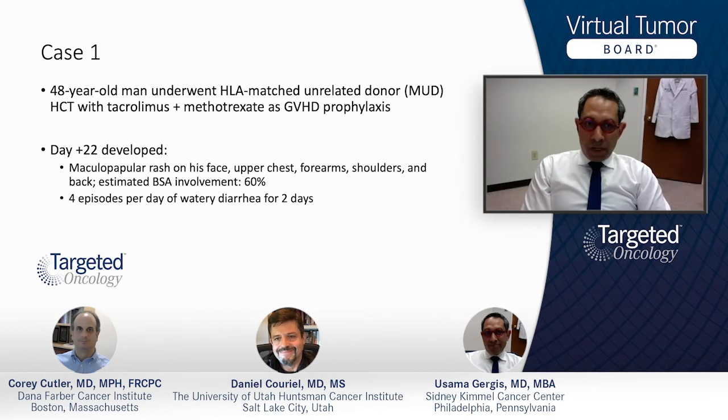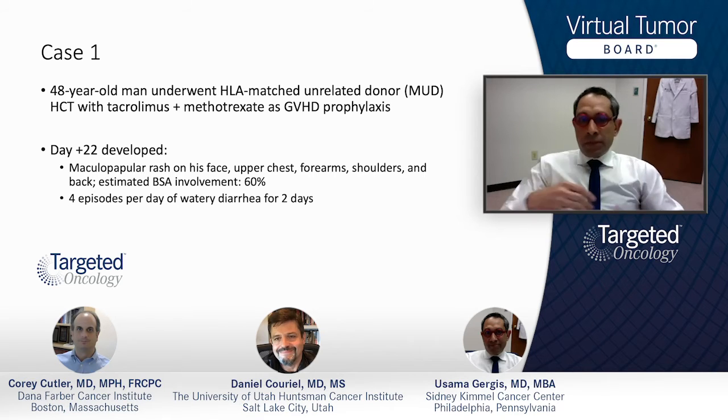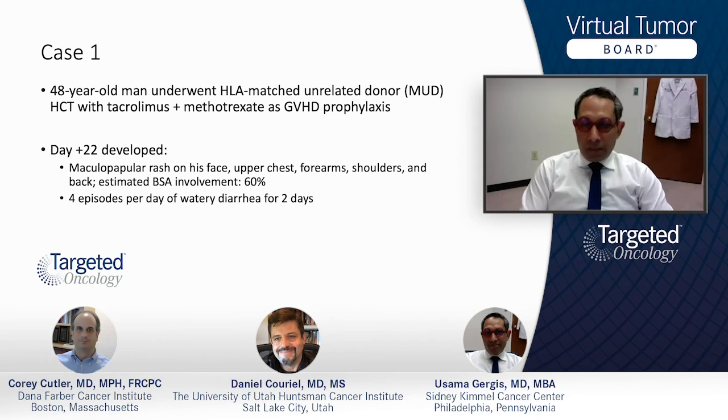He went through the transplant as predicted. Day 22, he developed maculopapular rash on his face, upper chest, forearms, shoulders, and back. The BSA involvement is approximately 60%. The rule for that, just like your burn unit: 9%, 9%, 18%, 18%, and 18% for each lower extremity.